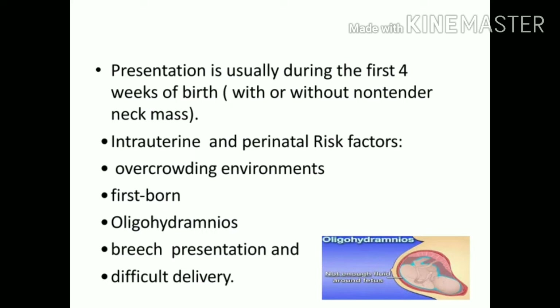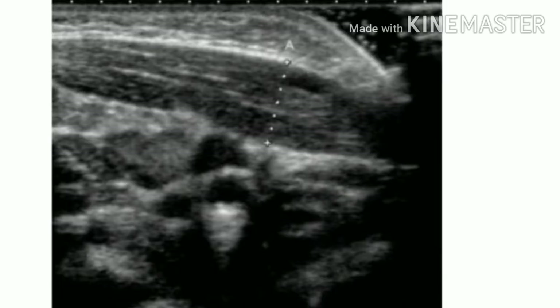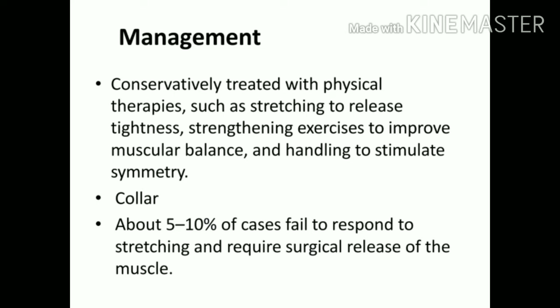Reasons for CMT include overcrowding environment such as in multiple pregnancies like twins or triplets, or firstborns because labor and delivery is typically more difficult. Oligohydramnios — when amniotic fluid is less — prevents the fetus from moving around properly. Breech presentation or difficult delivery due to any condition can also cause it. CMT can be diagnosed with ultrasound: the SCM is quite enlarged and changes from normally hypoechoic and homogeneous to altered echogenicity, with the muscle size seen to be greater.